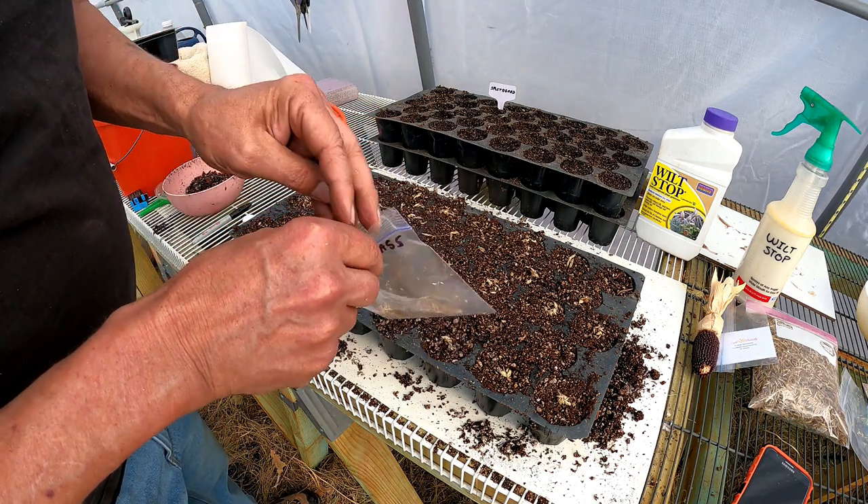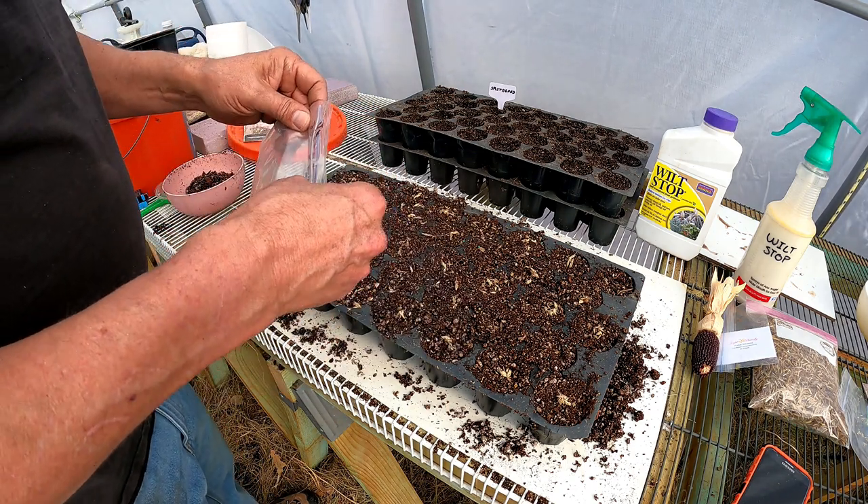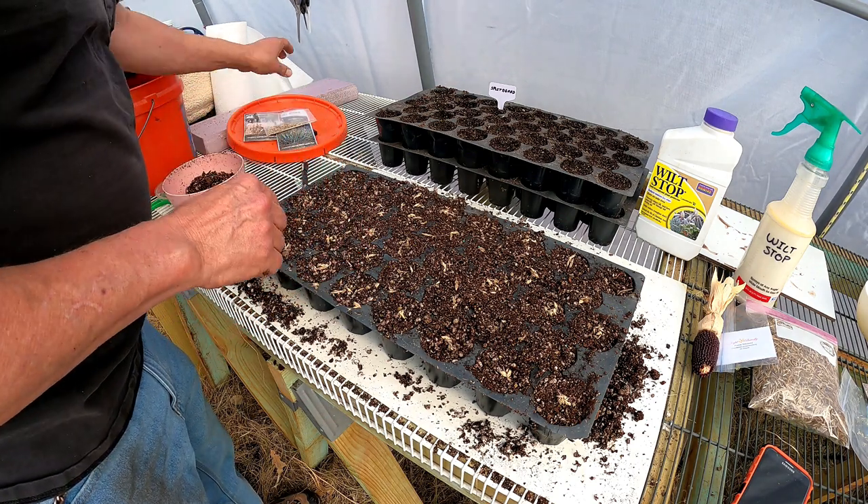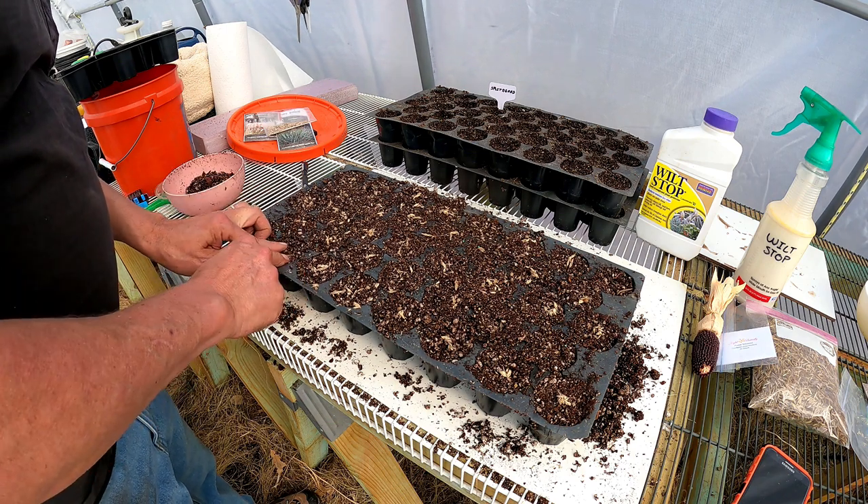And then the rest of these will be weed and seed.